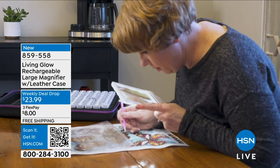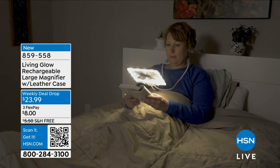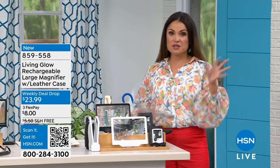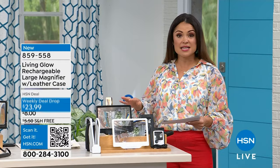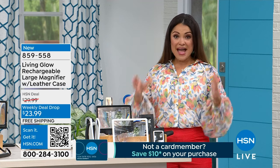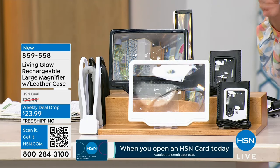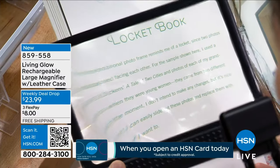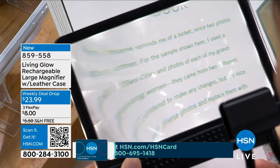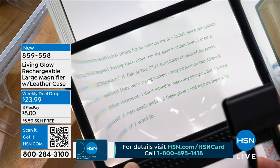This is a rechargeable magnifier. Think about this — it is completely hands-free, has LED lights, and you can change and adjust them. It has a gooseneck you can use or not, and you can magnify 300%, three times magnification. Anything you're doing — crafting, reading, looking at your phone, doing puzzles, sewing — this is going to help with that.